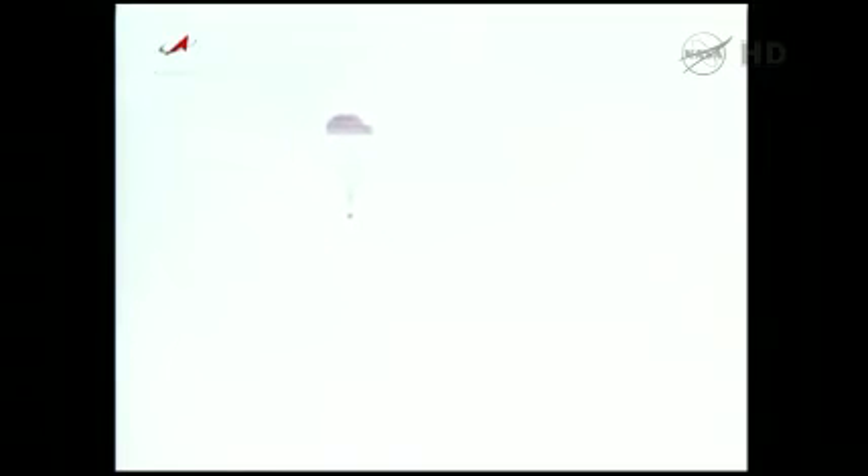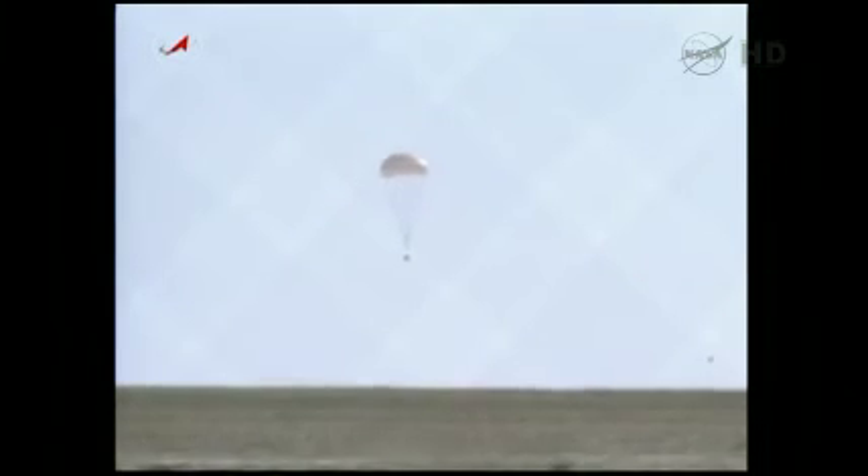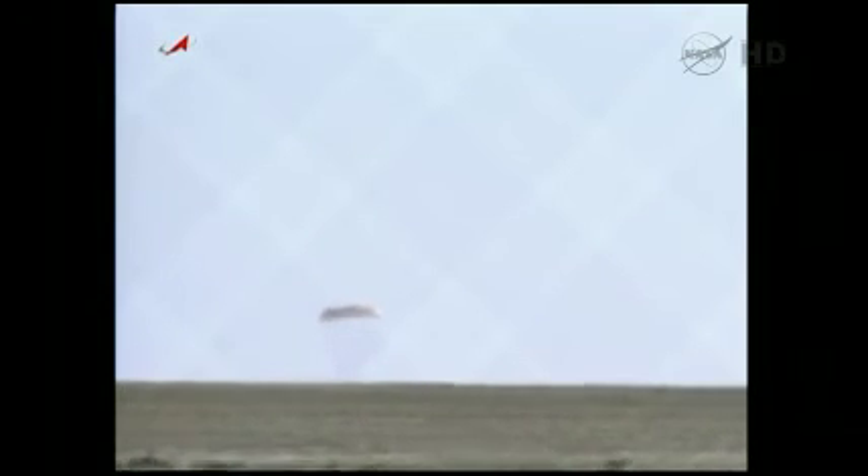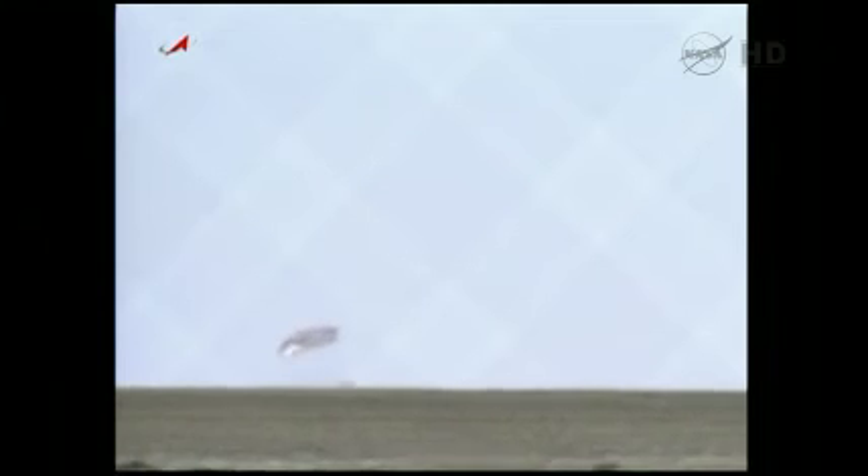Reported altitude right now for the craft: 900 meters. Coming from the search and recovery forces. As you can see on scene, the Russian MIA helicopters circling the landing zone in preparation. The ground is in sight. You can see the parachute coming down and the plume coming up from the soft landing engines.